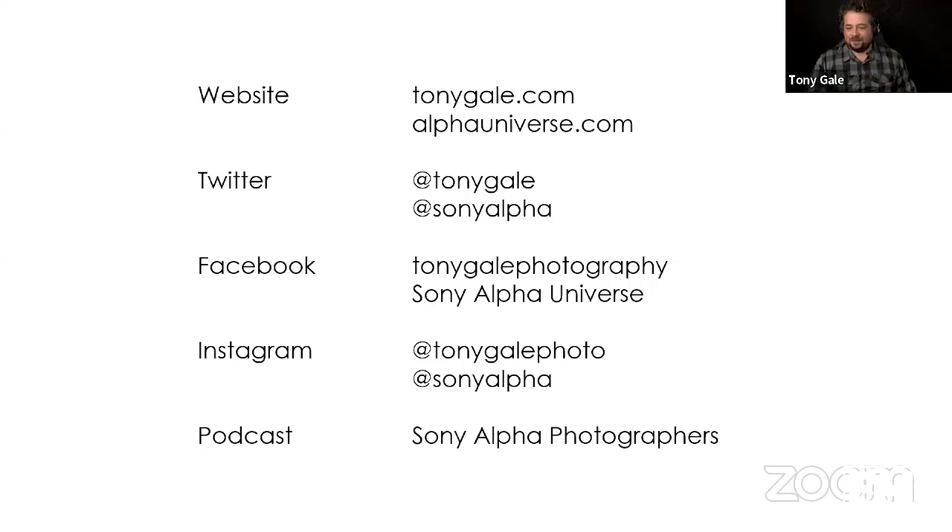Huge thank you, Tony. Go kick your feet up — but not for too long, because we'll be seeing you over the next couple of months. You can always replay this and all of our online content at Facebook.com/BHEventSpace or Vimeo.com/BHEventSpace. We hope to see some of you in the tri-state area on Tony's upcoming photo walks. That's all we have for now — another edition of the B&H Virtual Event Space is in the books. Catch you all next time!